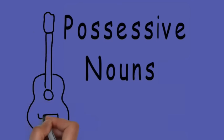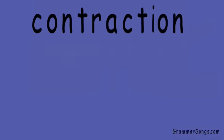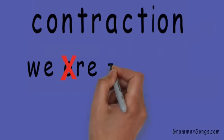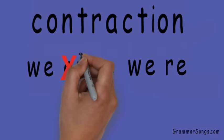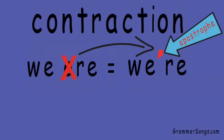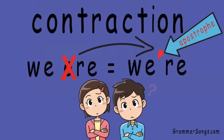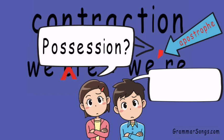Possessive nouns, at Grammar Songs by Melissa. You have learned that a contraction is a special type of word in the English language — two words are shortened to make one word, and a special punctuation mark called an apostrophe takes the place of the missing letter or letters. We are equals we're. But not all words with apostrophes are contractions. Apostrophes are also used in the English language to show possession. Let me explain.